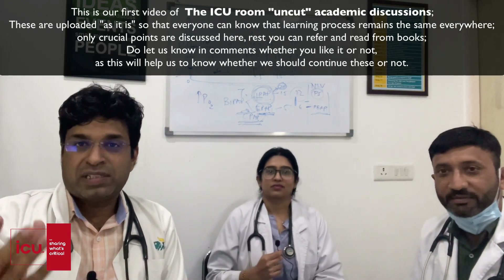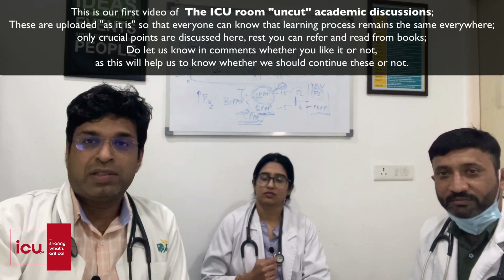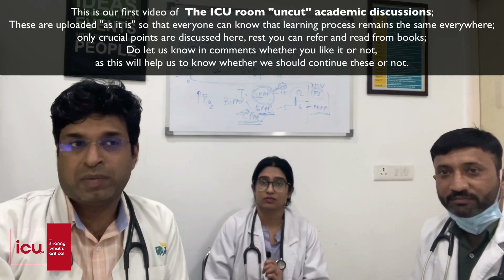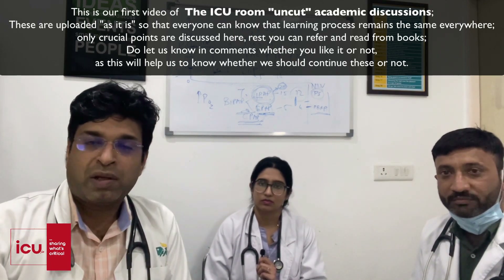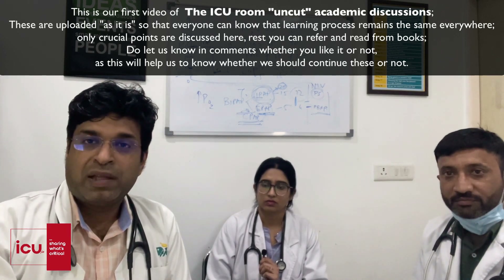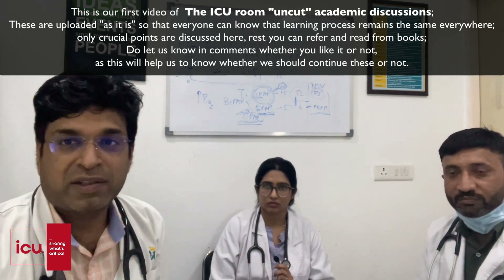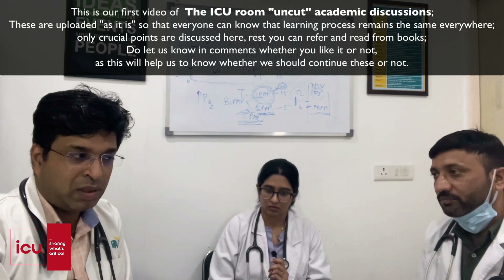Good evening everyone. As discussed on our channel, we bring uncut versions of our ICU academic discussions. With me today are Dr. Garima and Dr. Kishore, who are doing fellowship in internal medicine with us. They saw a case of dog bite yesterday involving a two-year-old kid. Today they have read about rabies and we will be discussing only the crucial points in a live interactive session.